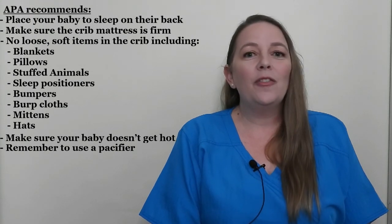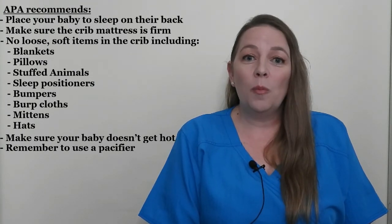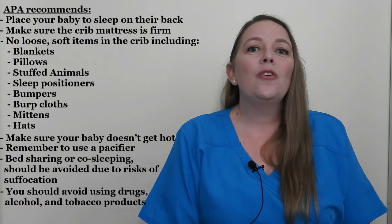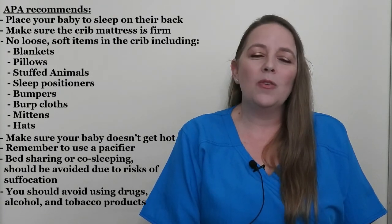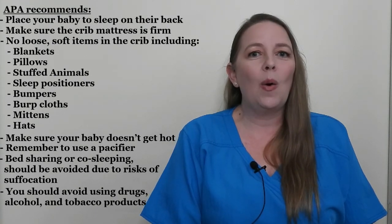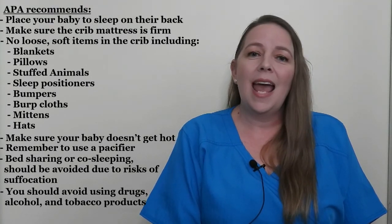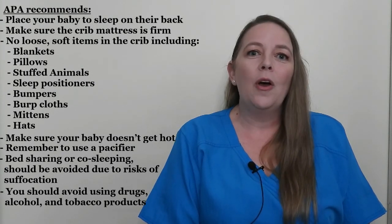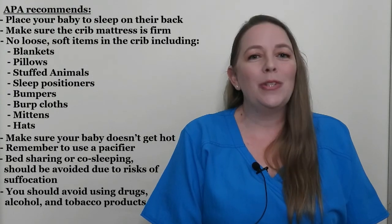Remember to use a pacifier. If you're not in favor of using a pacifier, consider it for sleep only and don't use it anytime your baby is awake. Share a room with your baby until they are 6 months of age, but bed sharing or co-sleeping should be avoided due to risks of suffocation. You should avoid using drugs, alcohol, and tobacco products. Many parents think if they smoke outside the house, this eliminates exposure to the baby — but third-hand smoke exposure is when infants are exposed to toxic chemicals from tobacco through their caregiver's clothing. Even small amounts of toxic exposure increase your baby's risk for SIDS and other serious health conditions. Talk with your health care provider about finding options to help you quit smoking, not only for your health, but the health of your baby. The APA also recommends all babies receive their childhood vaccines to reduce the risk of SIDS.